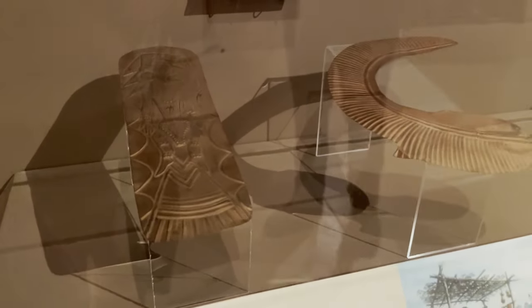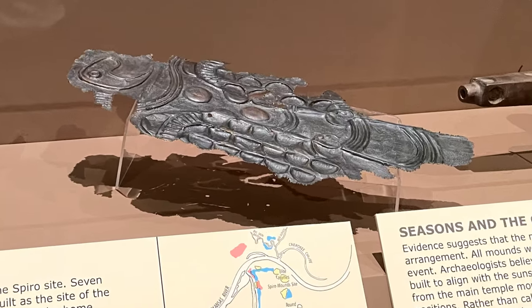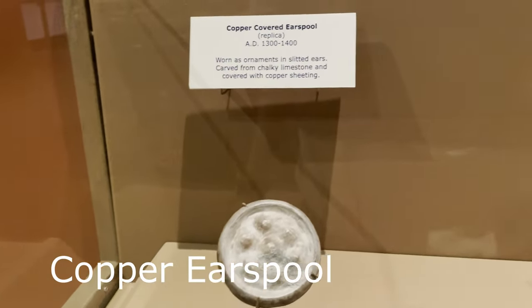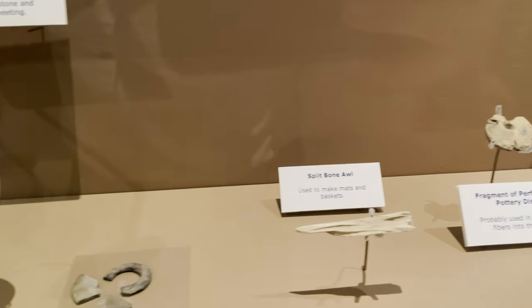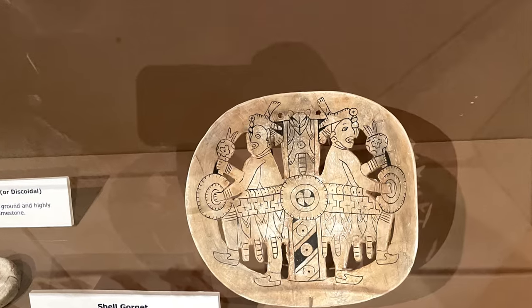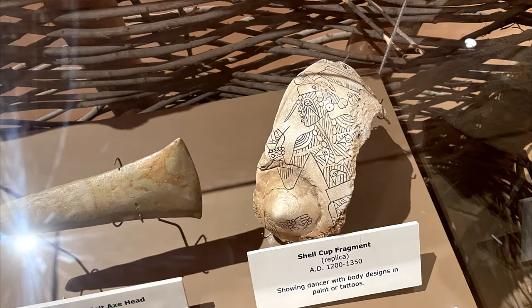Here are a couple of pieces of copper artifacts. There were also many artifacts with carvings on conch shells or other shells from the east coast, the west coast, and the gulf coast — certainly not native to Oklahoma. So they were obviously brought here by visitors to the site.